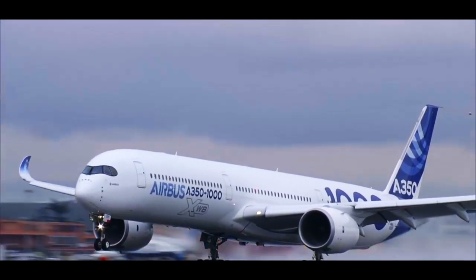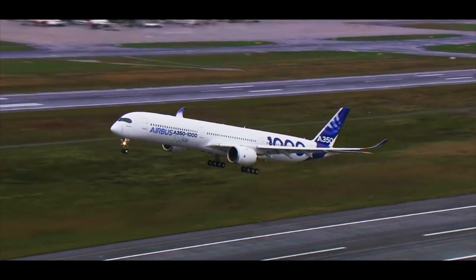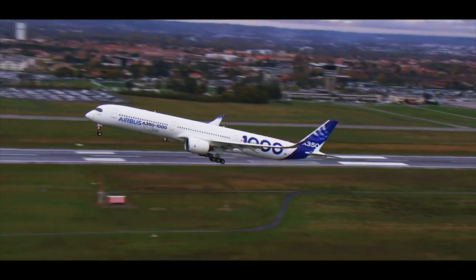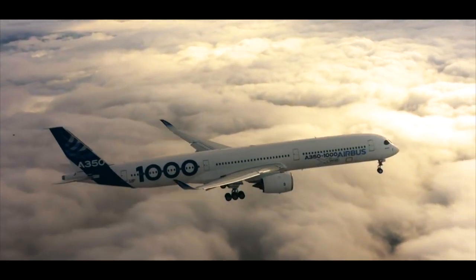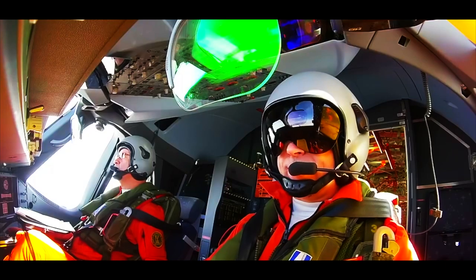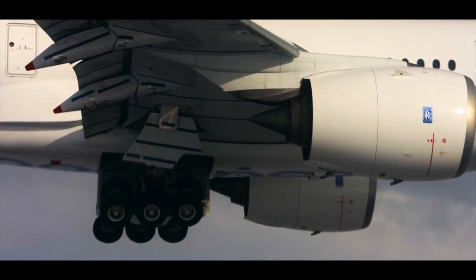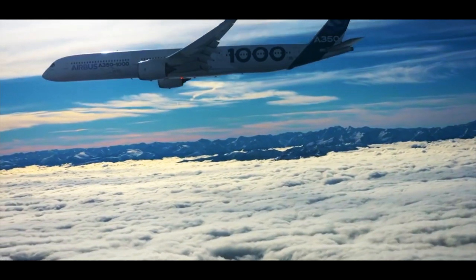What if I told you that two different flight crews on two separate brand new state-of-the-art jumbo jets made the same exact mistake that caused engine failure on both aircraft so severe that the engines could not be relit, and both had to perform emergency landings as a result. And what if I also told you those brand new jumbo jets were not Boeings.